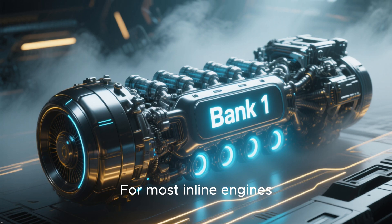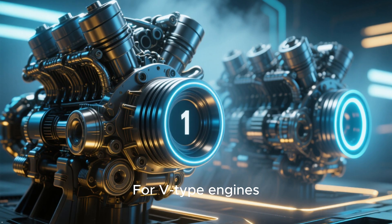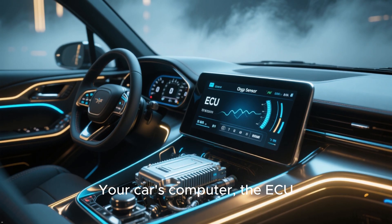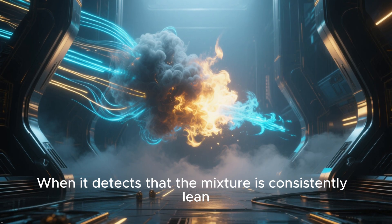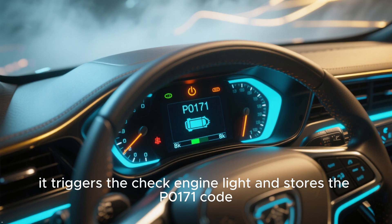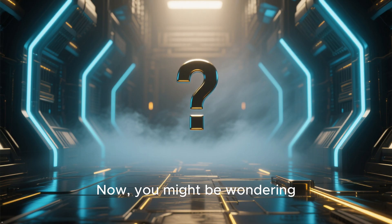For most inline engines, Bank 1 is the only bank. For V-type engines, it's the side that contains cylinder number 1. Your car's computer, the ECU, is constantly monitoring this mixture using oxygen sensors. When it detects that the mixture is consistently lean — meaning there's an excess of oxygen after combustion — it triggers the check engine light and stores the P0171 code.